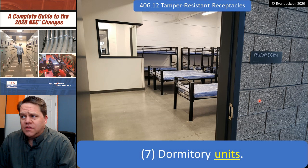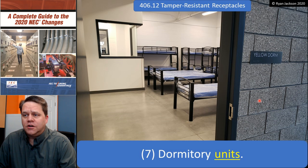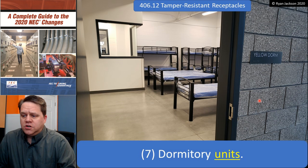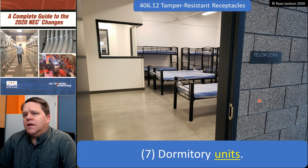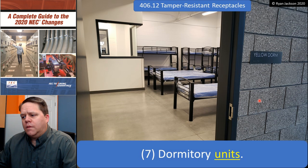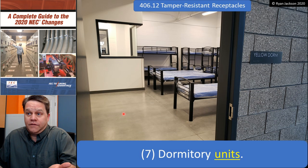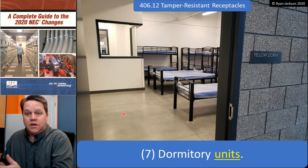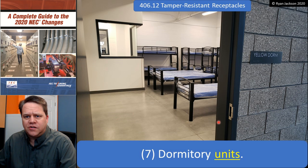Dormitory units — it used to say dormitories, now it says dormitory units because that's how the term is defined in 2020. When we think of dormitory units we usually think of university or college living facilities, but a fire station qualifies too, and so does a jail when you look at the definition. This photograph is at a facility for women in abusive relationships who need emergency shelter — group living without individual cooking and bathing units. That is a dormitory unit. So it's not just student housing; it can be fire stations, shelters, and many other things.